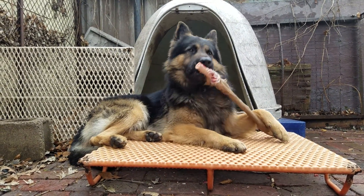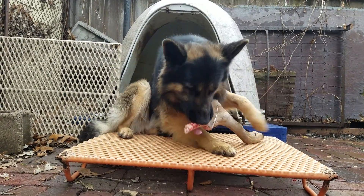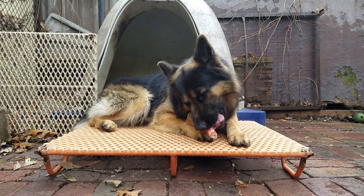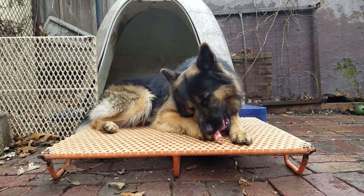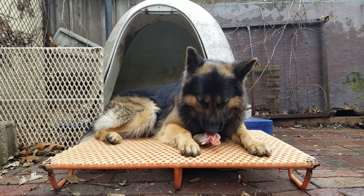Not only do I like to feed my dogs a lot of this stuff frozen because it slows them down, but it also can kill any parasites that might be in it. Especially if you're going to feed your dog salmon raw, you want to make sure you freeze the salmon for a few days.